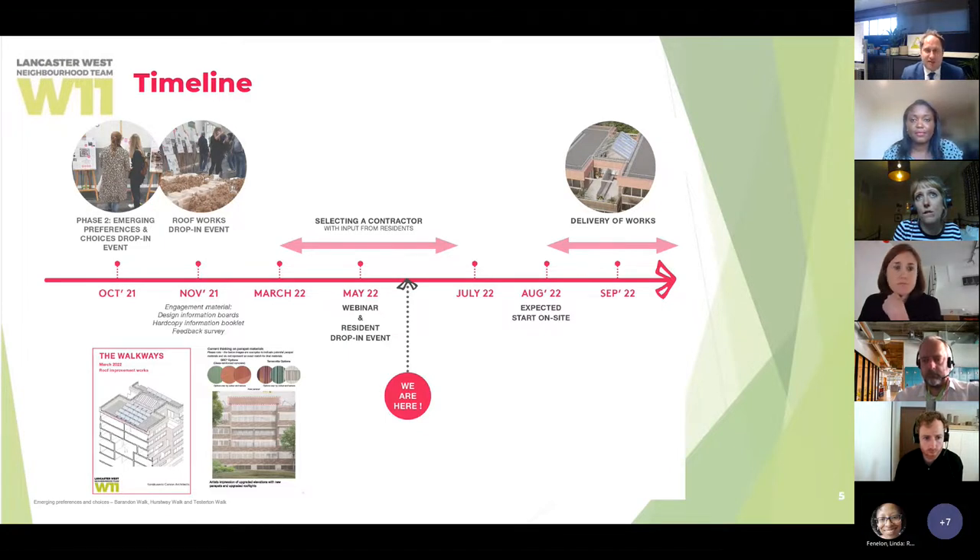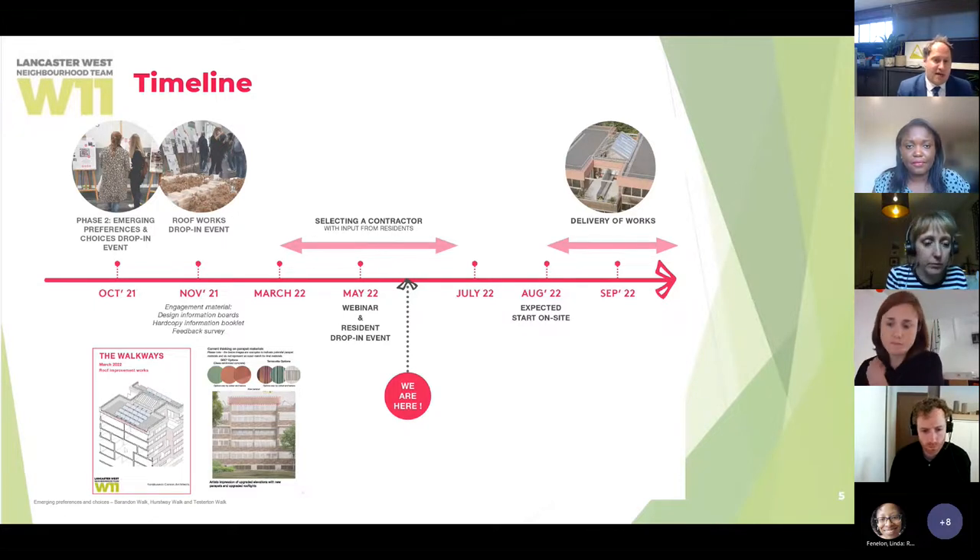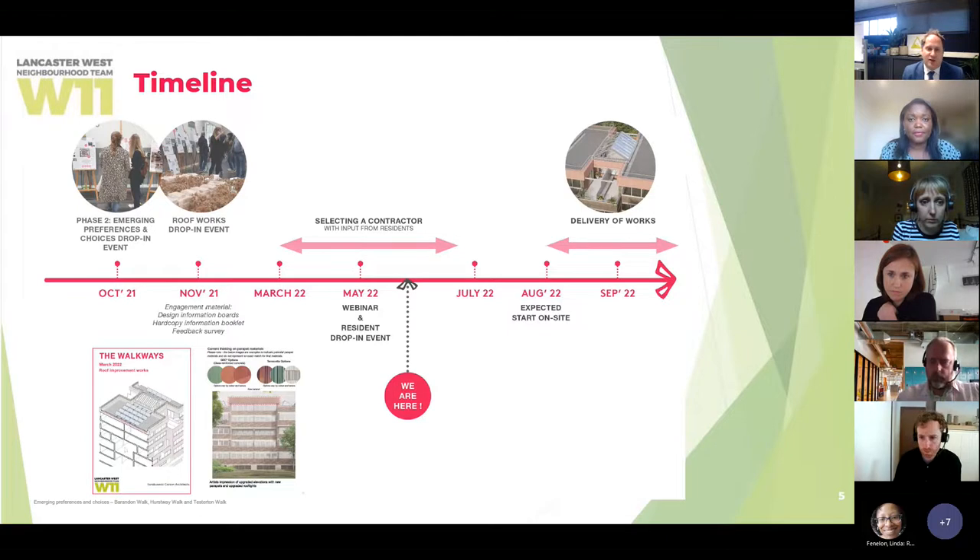Thanks to grant funding secured from central government through the Social Housing Decarbonisation Fund, we can bring forward these roof works to deliver sizable thermal performance improvements — particularly for those on the top floor — bring aesthetic improvement, and explore what external wall insulation might bring to the walkways. Crucially, this will secure the roof so that, if residents choose, we can install solar photovoltaic panels to generate clean green energy on the roofs of your blocks. We are currently going through a process where all residents are invited to help select our first main contractor for the walkways.